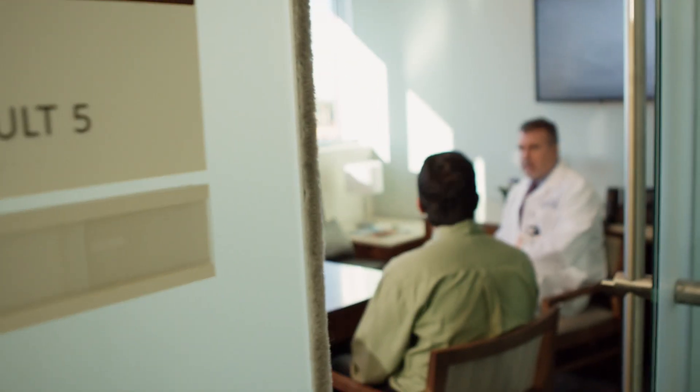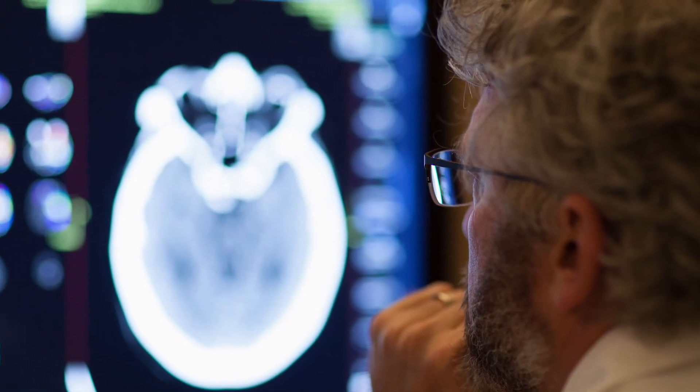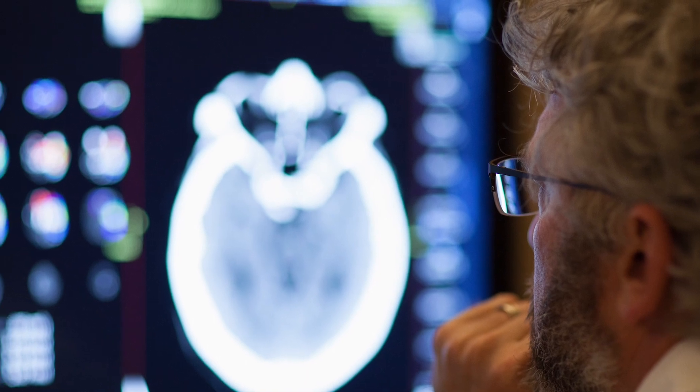If I can look at the imaging and say to a patient and their family: right now you have a very small amount of injury to your brain, but you have a lot of brain tissue that's at risk of dying if we aren't able to get that blood clot out — we can help you. Let's take you upstairs, we're going to get that blood clot out and give you the best chance of having a good outcome.